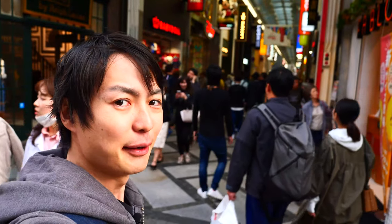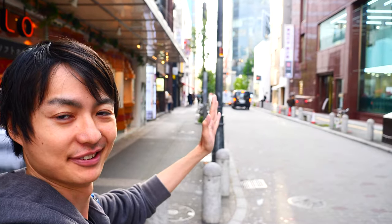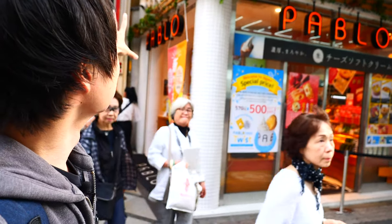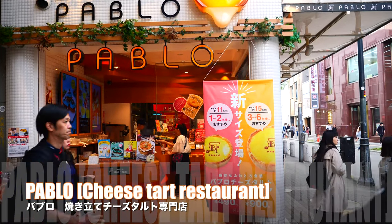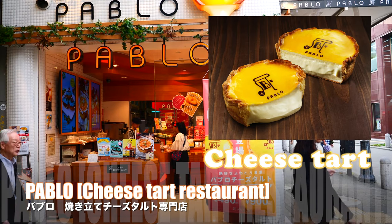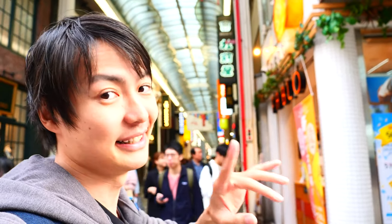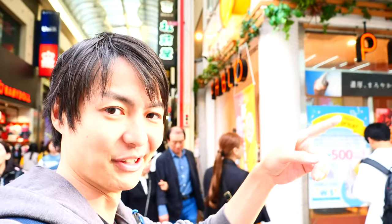Alright, so when you see the Disney store, at the first corner you have to turn left — that's what you gotta do. Oh, by the way, you will also find the Pablo restaurant there. The cheese tart is so good! So if you are hungry, maybe you can grab that. I haven't made a video about it yet, but I definitely will, so look forward to it. Alright, let's keep going.